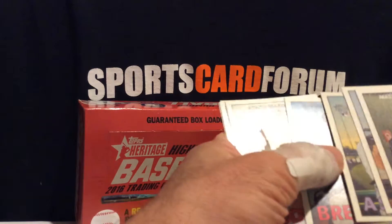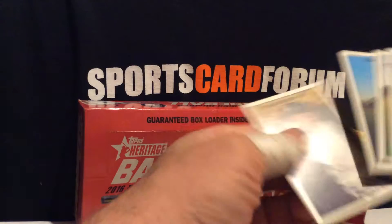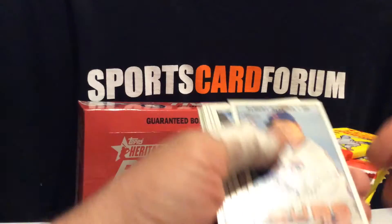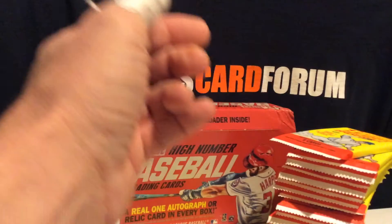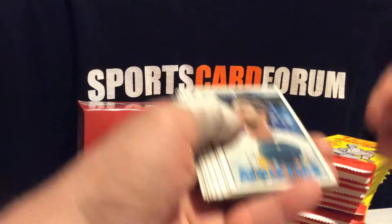There's the Rookie AJV. This tradition — award winner Mike Trout. They started with the 1952 year back in what, 2001 or something like that.